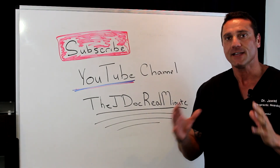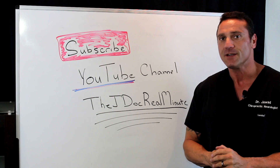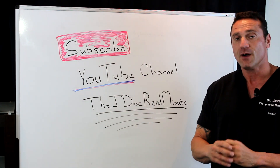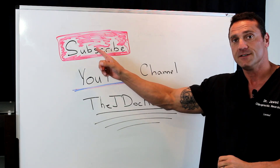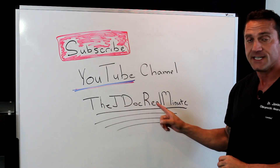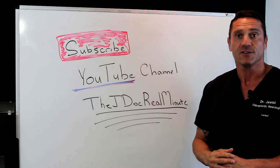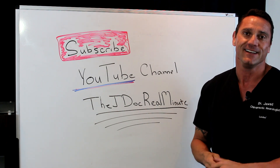Hello everyone, this is Dr. Jawad. Over the last couple of years my YouTube channel has grown tremendously, and I can only appreciate the viewers who subscribe. If you're watching this on YouTube, please hit the subscribe button to get the first up-to-date videos, or you could always Google my name, Dr. Janan Jawad, and go to my JDoc Real Minute page. Again, if you hit the subscribe button you'll get the most up-to-date videos. Thanks to everybody who's watching — I greatly appreciate it. Thank you.